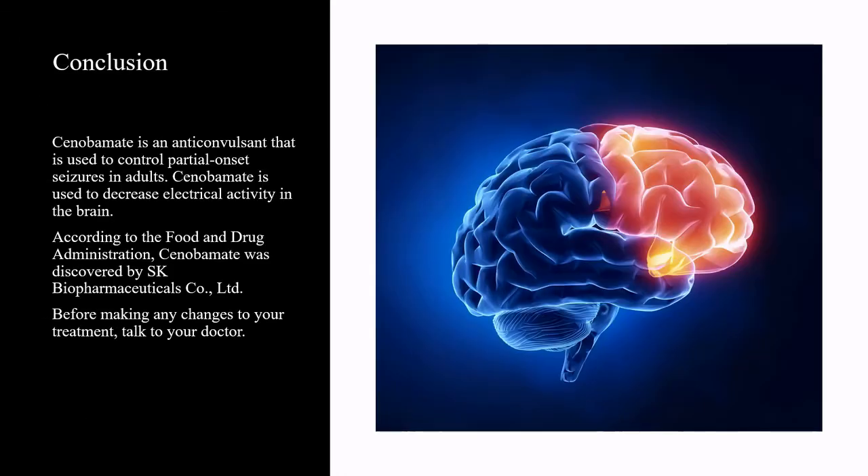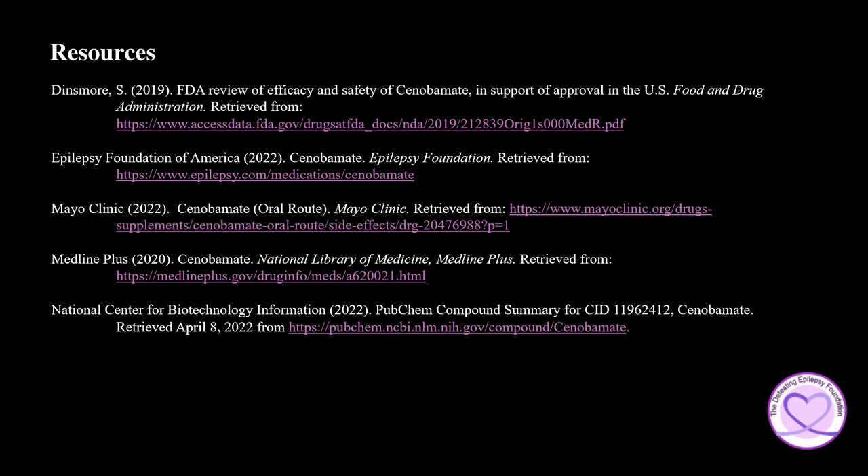In summary, Cenobamate is an anticonvulsant used to control partial onset seizures in adults and is used to decrease electrical activity in the brain. It was discovered by SK Biopharmaceuticals. Before making any changes to your treatment, talk to your doctor. To learn more about Cenobamate, please check out the resources used in the presentation today.